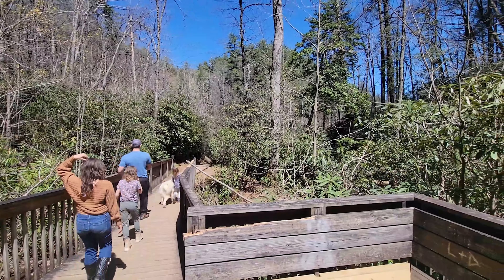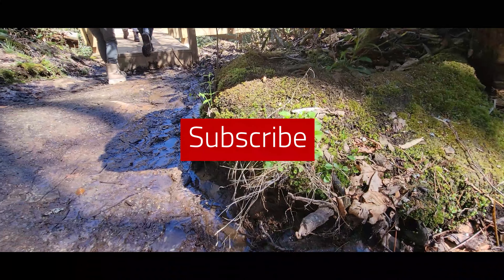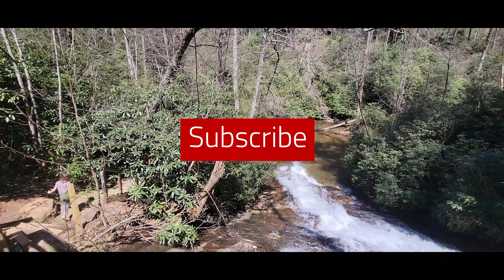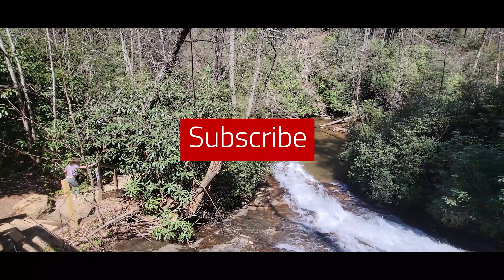Thanks for watching and exploring with us! Hope you get out and see the North Georgia mountains and that this helps inspire you to make some adventures of your own. Don't forget to hit like, subscribe, and we'll see you on the next adventure.